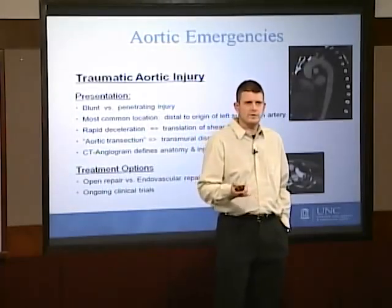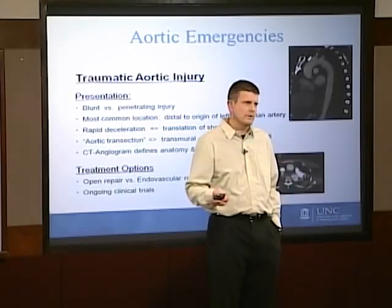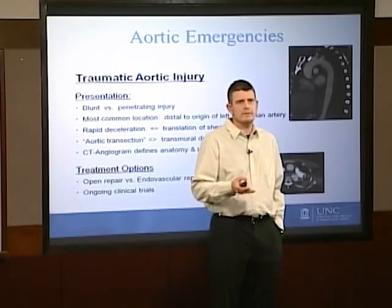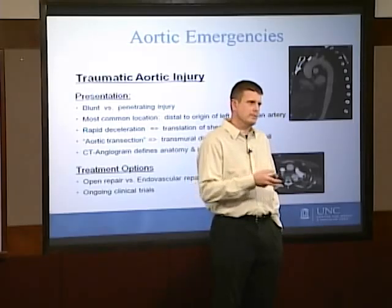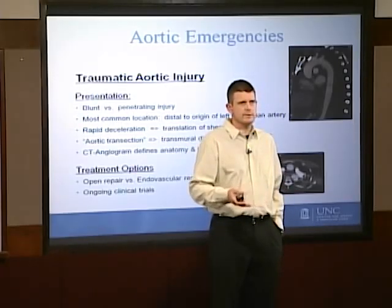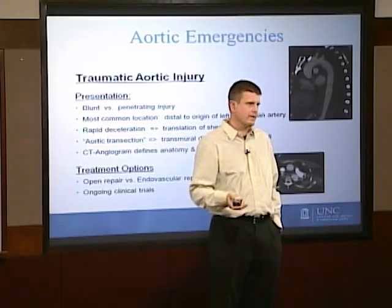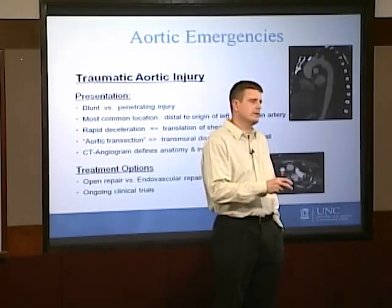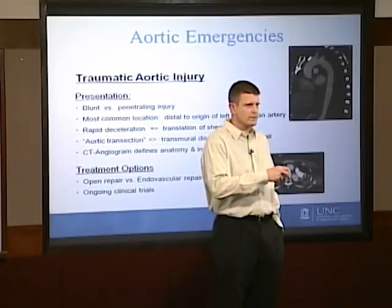One of the more exciting things happening at UNC at the moment is we're actually participating in clinical trials looking at investigational devices that can be utilized to treat this very serious aortic emergency. The new devices have significant conformability and have the capacity to exclude the injury.